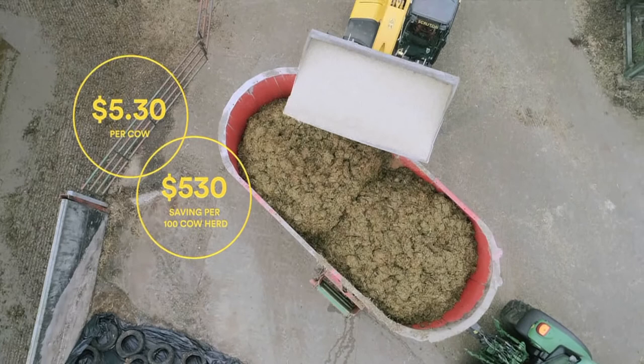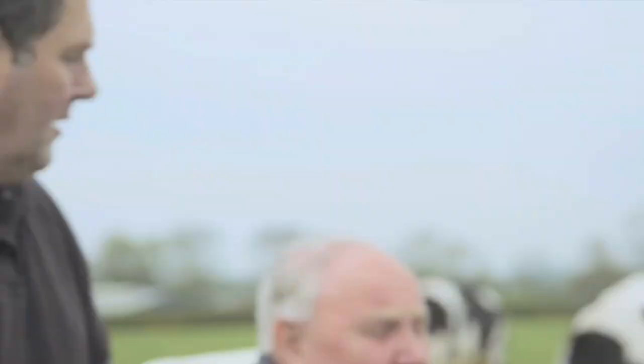Golden Flake can be easily incorporated into a ration, available all year round, which provides peace of mind and ration consistency for the producer. It helps fertility and good consistent milk yields. I'm very happy with Golden Flake.